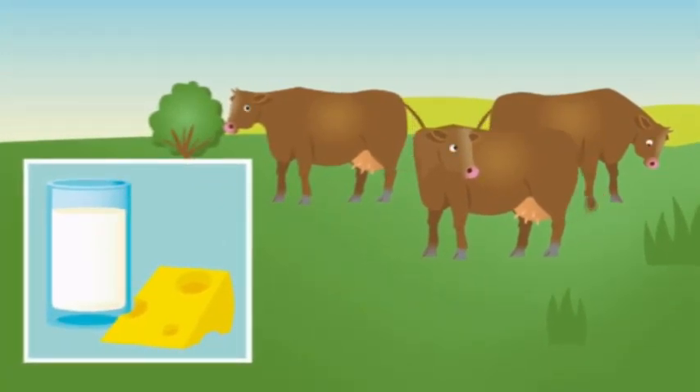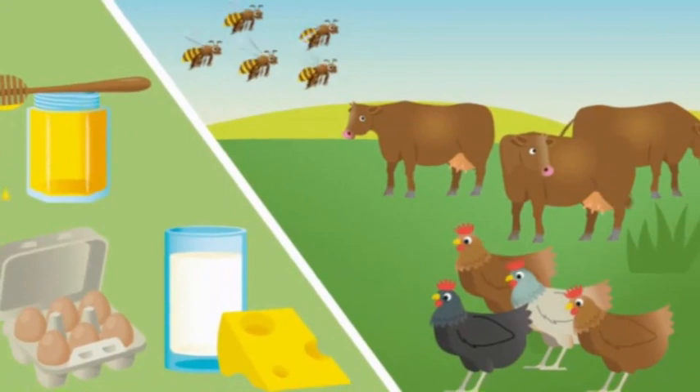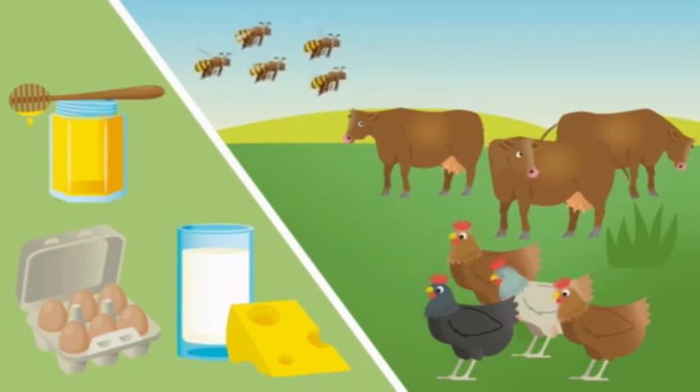They eat grass and make milk. Animals make lots of different kinds of food. What's your favourite food?